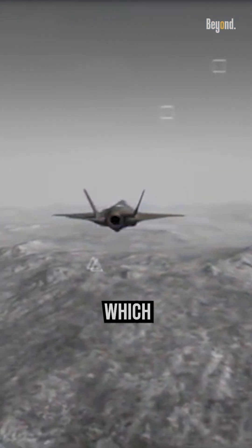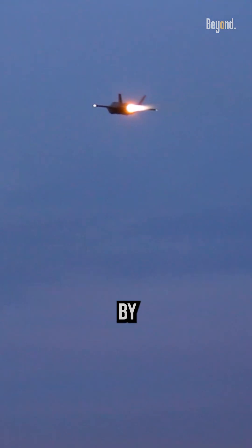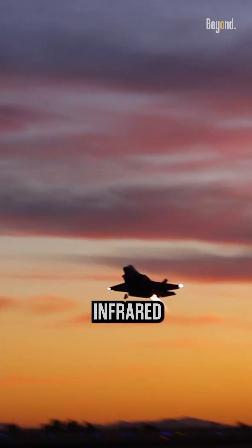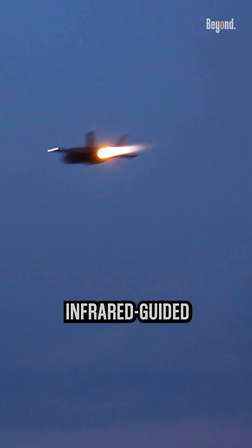Infrared sensors, which detect heat signatures, are another challenge for stealth aircraft. The F-35 addresses this by using advanced cooling systems and engine design to minimize its infrared signature. This reduces the likelihood of being detected by infrared-guided missiles or sensors.